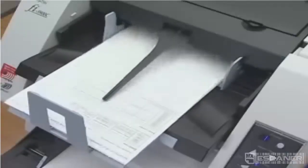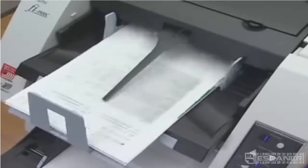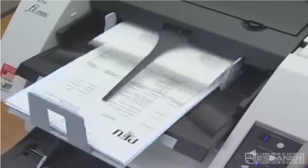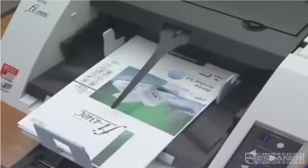The Fi5900C's ADF main strength lies in its ability to smoothly feed very thin documents, such as NCR paper and tracing paper, while being able to scan documents that have had address or barcode labels attached to them.